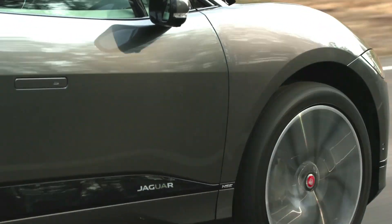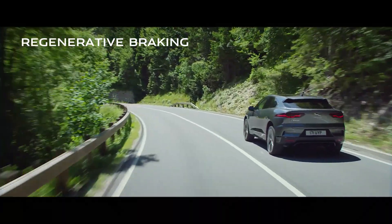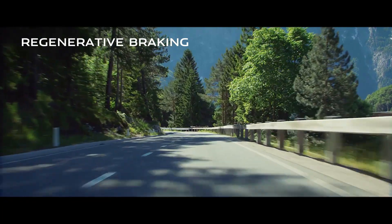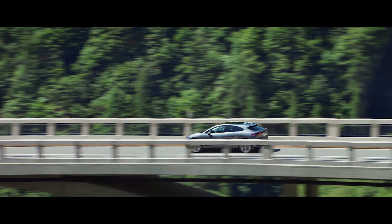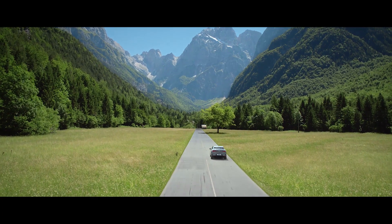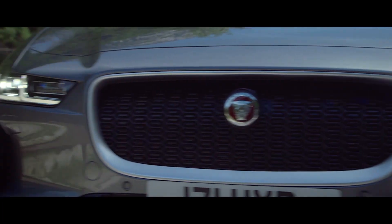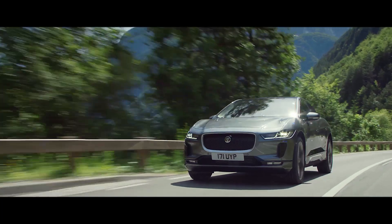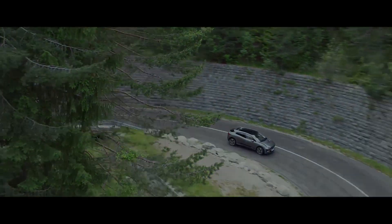The vehicle also features a sophisticated regenerative braking system which harvests energy when slowing down to top up the battery and to optimise range. The driver can even choose the amount of energy the vehicle harvests, with high or low modes to choose from. In high, intuitive single-pedal driving allows the driver to control both acceleration and braking through the accelerator pedal alone.